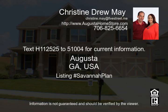Certain restrictions apply. Interest rate is subject to change. Apply free at www.augustaloanstore.com. If you would like to view these or any other homes for sale, call Drew or Christine May of Leading Edge Real Estate at 706-869-9478. Our sales team is available seven days a week. Please visit www.augustahomestore.com.